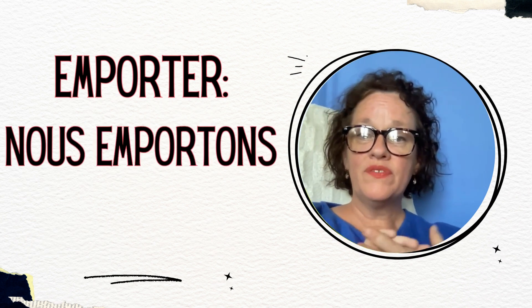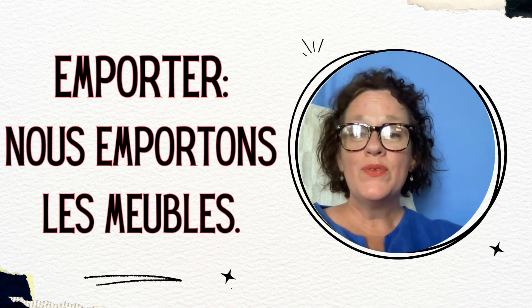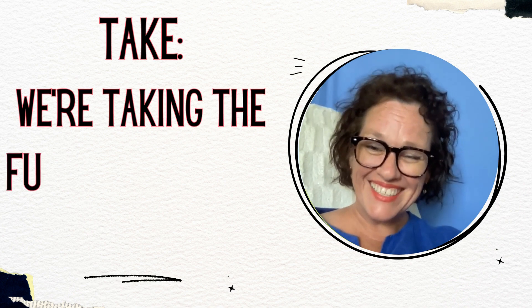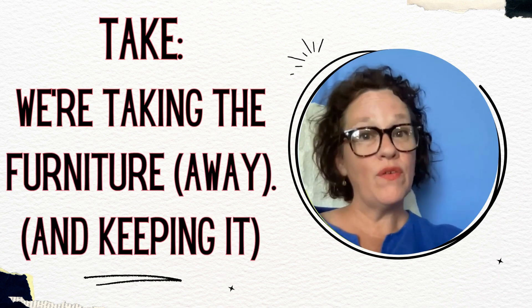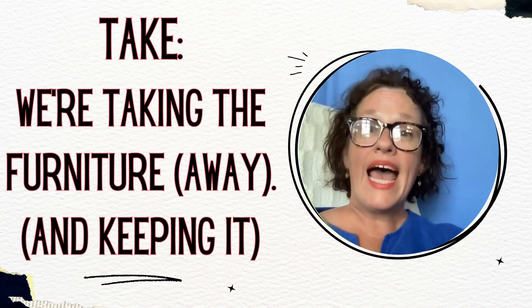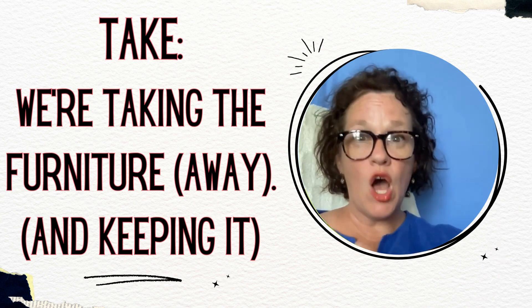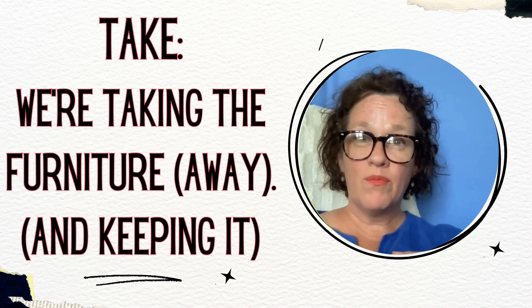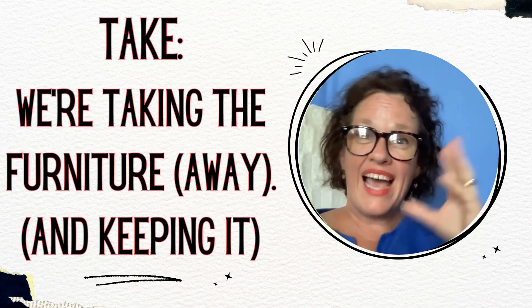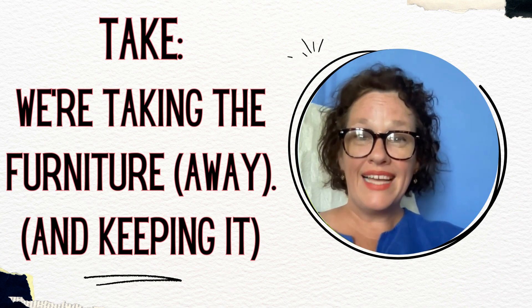This is the last example of this lesson: nous emportons les meubles — and that means we're taking the furniture away with us, carrying the furniture away and keeping it. So the big takeaways: we have the verbs apporter and emporter — to bring and to take. When we're bringing things somewhere, it's with the idea that we're going to leave them. When we're taking things somewhere with us, it's with the idea that we're keeping them.